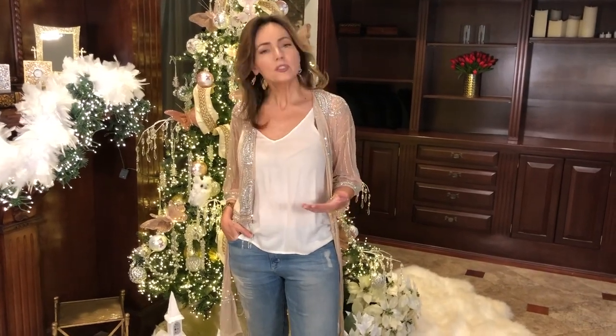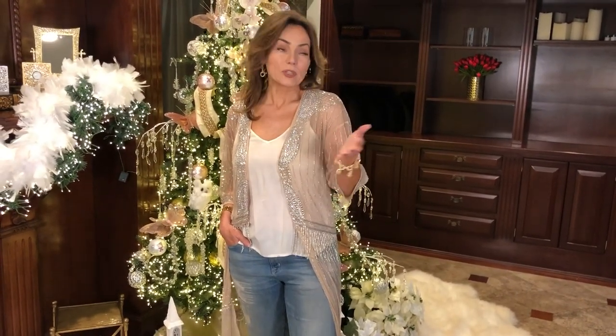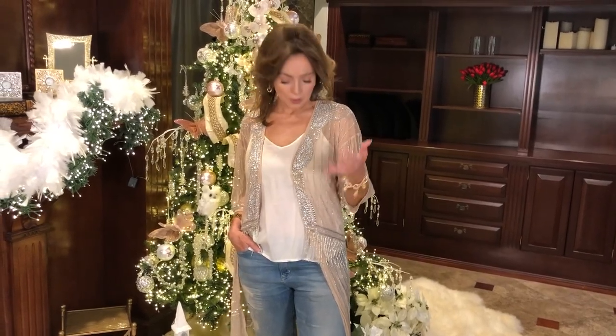We have this in two great colors. You can do a really fun, festive, casual look like this, or dress it up — put it over a sheath dress when you're going out in the evening, and all of a sudden it looks like a million bucks. It's really versatile in both colors: this gorgeous champagne blush, and of course an all-black version.